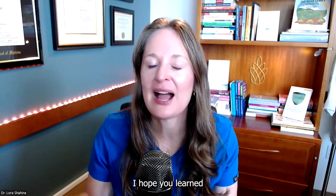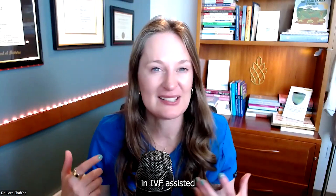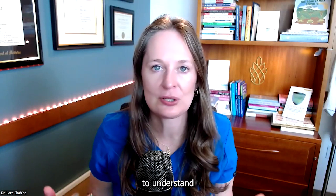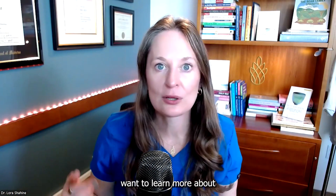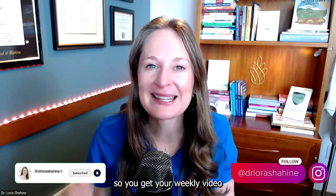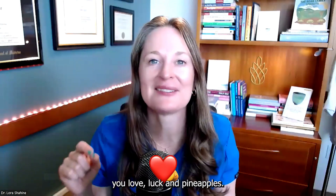I hope these questions are helpful and I hope you learned a lot from this video. It is so important to understand all the different things happening in IVF. Assisted hatching is just one piece of the puzzle, but I hope this will empower you to have a thorough conversation with your doctor about what is right for you. Like this video if you found it valuable, share it with a friend undergoing IVF, and be sure to subscribe to this channel for weekly videos all about reproductive health. Until next week, wishing you love, luck, and pineapple.